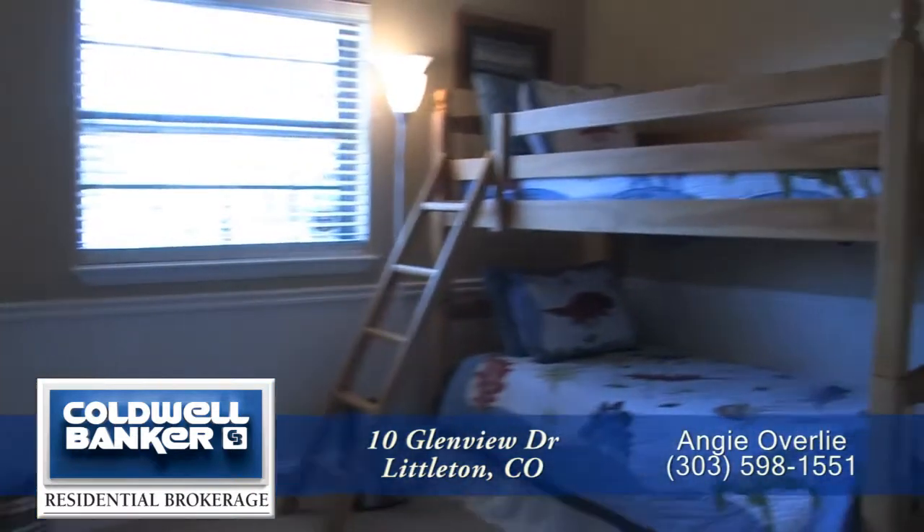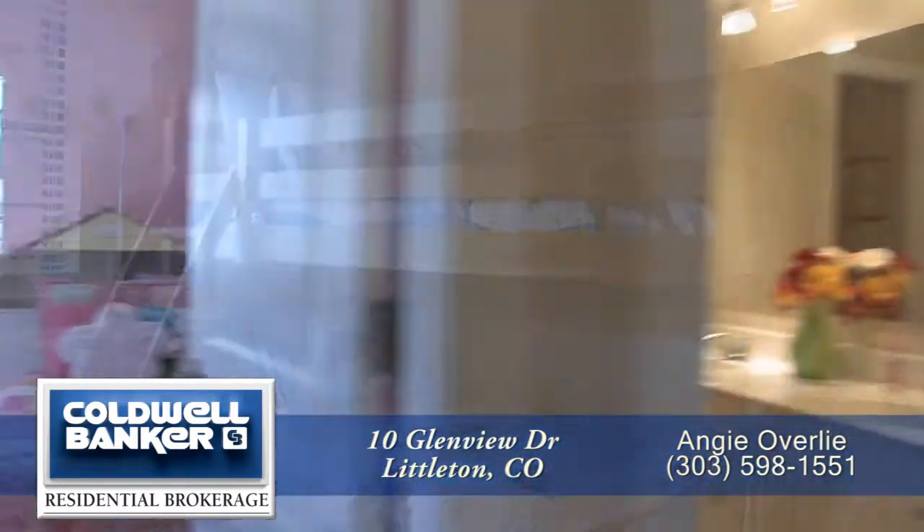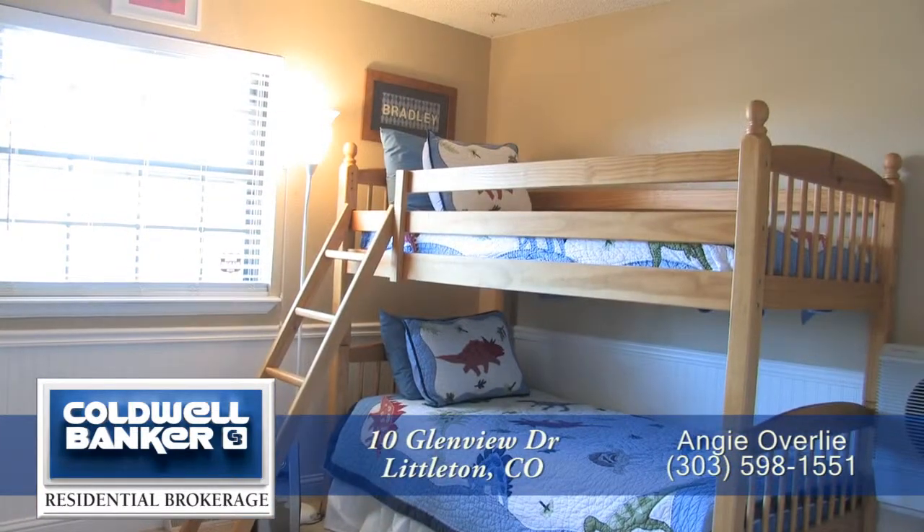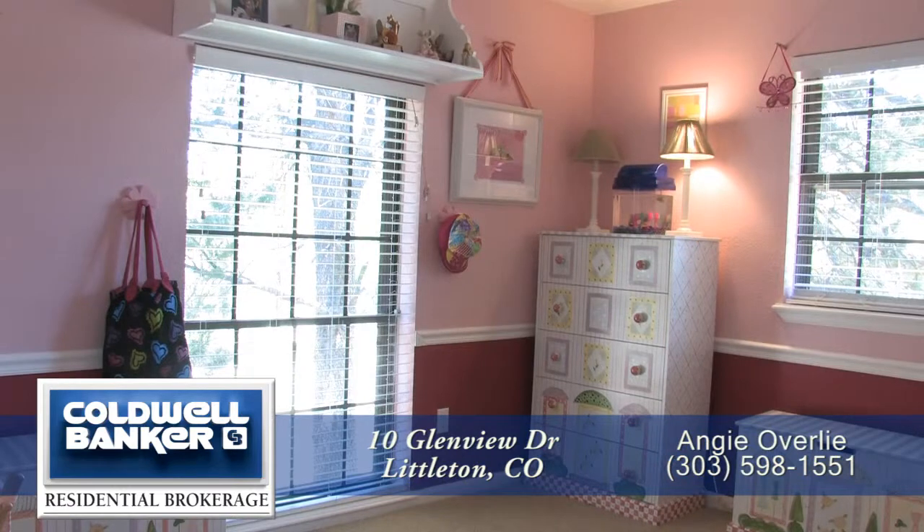One of them has wainscoting and the other has chair rail molding. Both feature custom colors and one has a nearly floor-to-ceiling window.